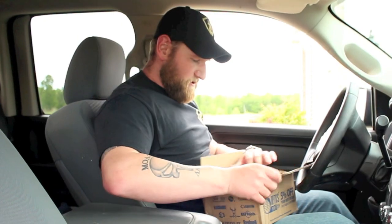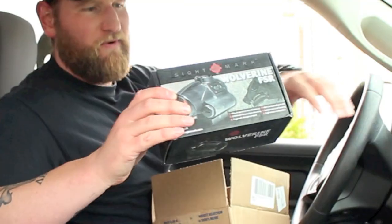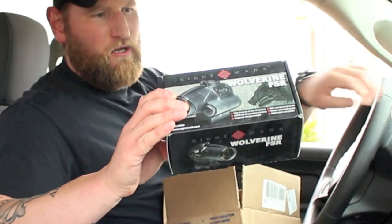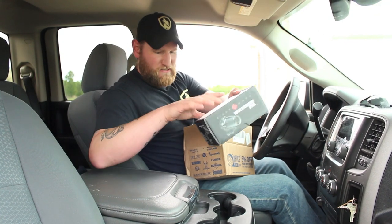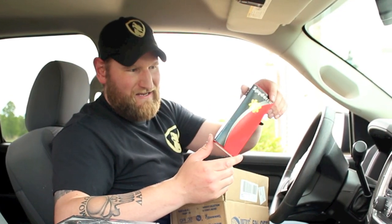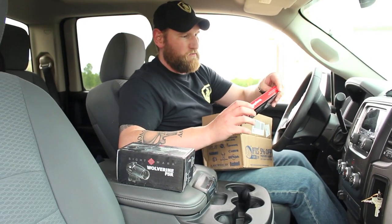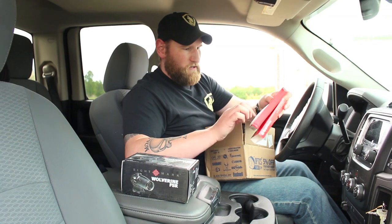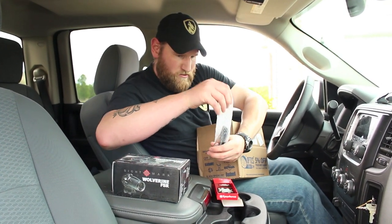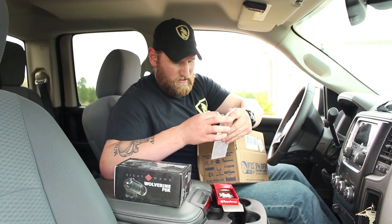Here's a cool one that's coming up — just got my OpticsPlanet deal in the driveway while we're doing this. The Sightmark Wolverine FSR red dot — we're going to be testing this bad boy out. And the Spyderco Delica 4. This is probably one of the most popular, up there as one of the most popular knives ever sold — a quality knife. We're going to do reviews on all this stuff. This is a great deal.